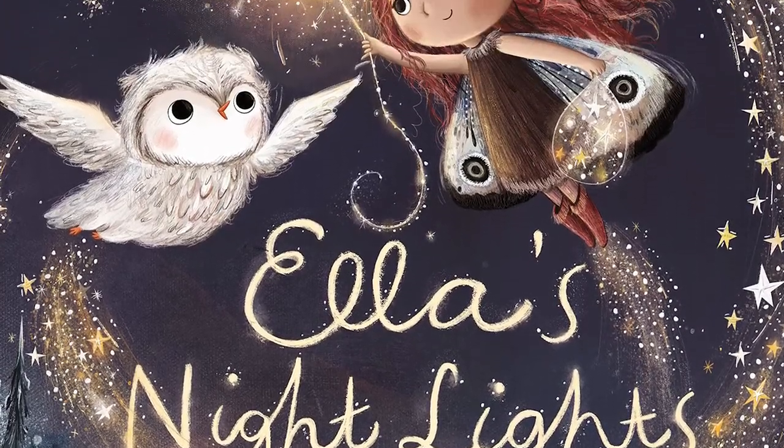The idea for Ella's Nightlights came from a drawing that I'd done of a little fairy girl with moth wings. As soon as I'd drawn her I knew she had a story to tell.